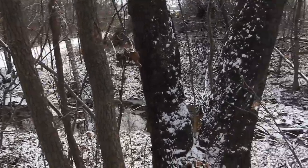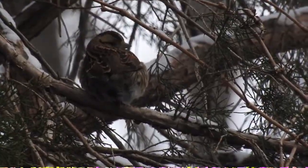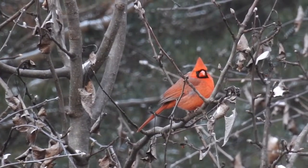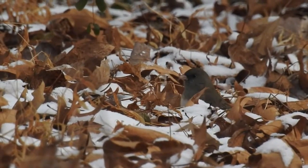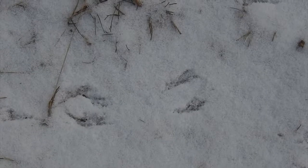One good thing about snow is that it makes it easier to pick out wildlife. Unless you're looking for something like an Arctic fox, it's pretty easy to pick out the bright colors of birds, especially when they come to the ground to forage. That's when you find another potential clue: the footprints they leave behind.